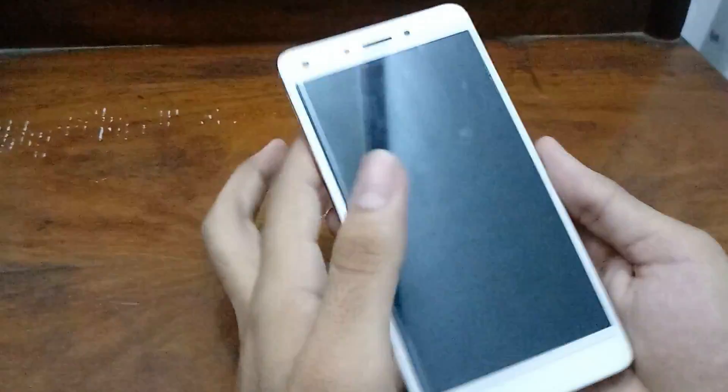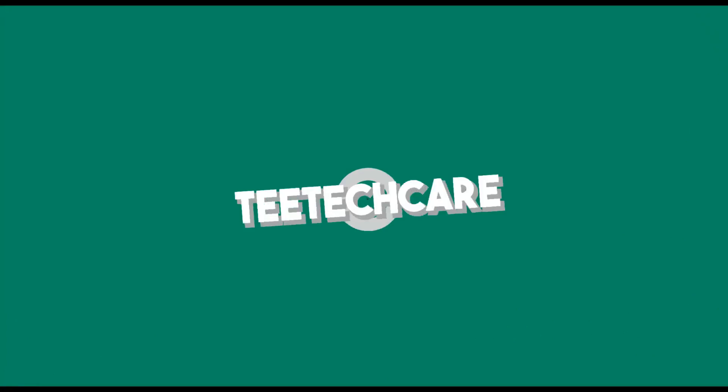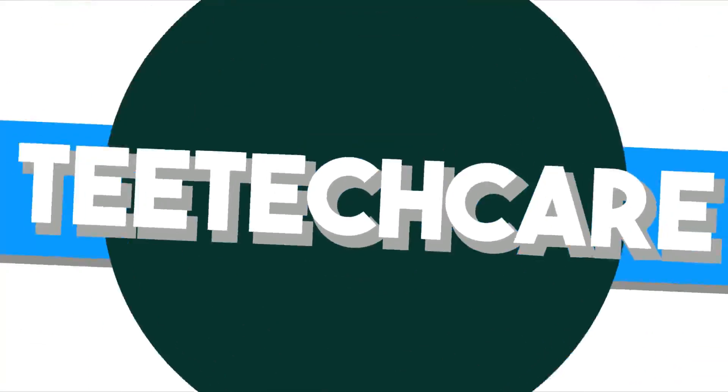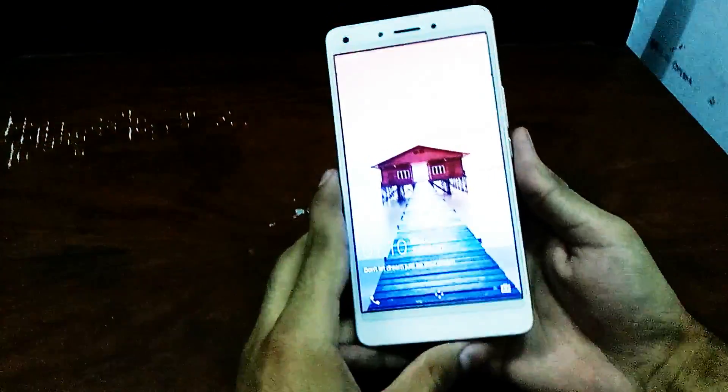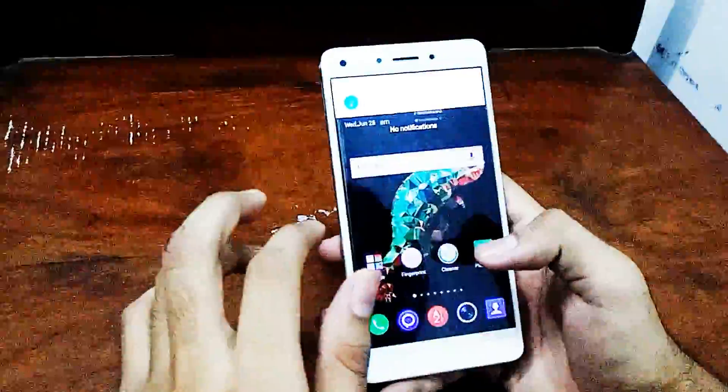What's up guys, today I'm showing the official review of the Infinix. Infinix has officially released the Android 7.0 Nougat update last week, so today I'm showing the full review of it.